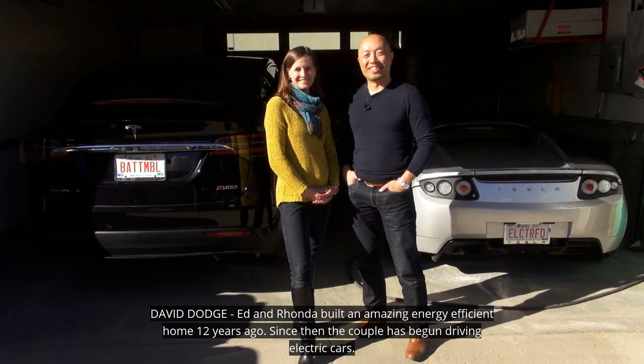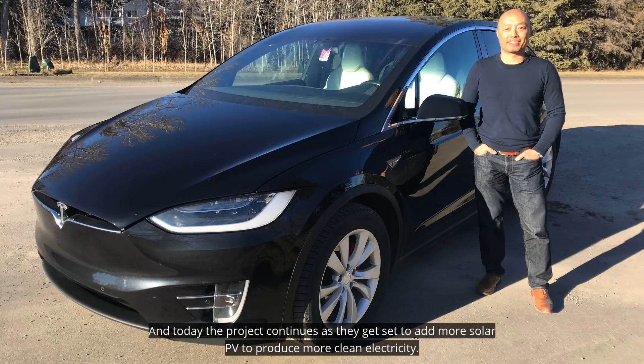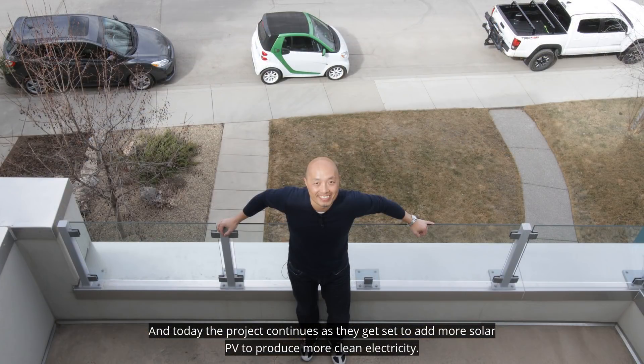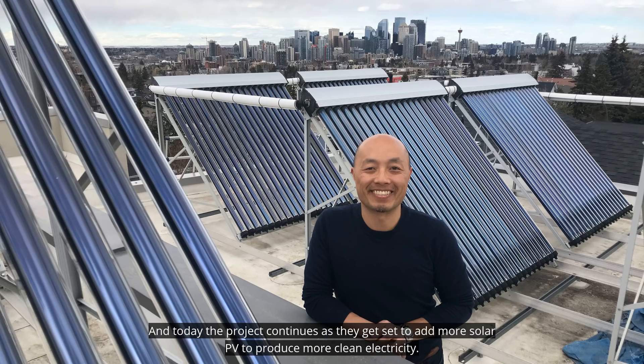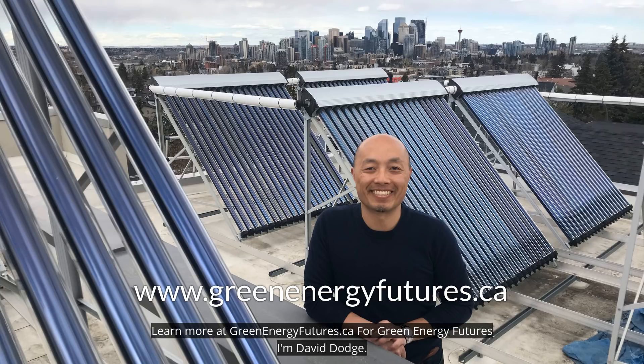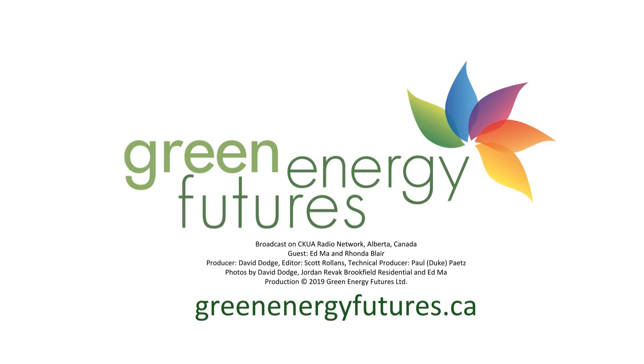Ed and Rhonda built an amazing energy-efficient home 12 years ago. Since then, the couple's begun driving electric cars, and today the project continues as they get set to add more solar PV to produce more clean electricity. Learn more at greenenergyfutures.ca. For Green Energy Futures, I'm David Dodge. We'll see you next time.